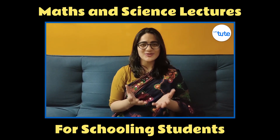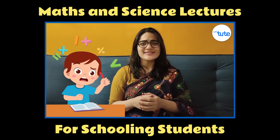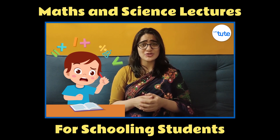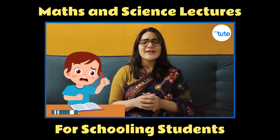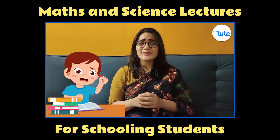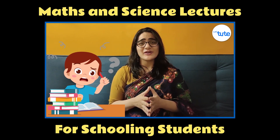Hello all parents and students. Does your child struggle with learning mathematics and science, or doesn't have the motivation to study? Students, do you find formulae, numbers, science experiments and equations complex, tedious or stressful? Well, don't worry.